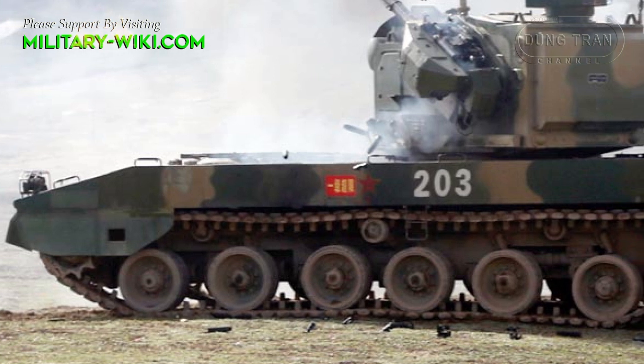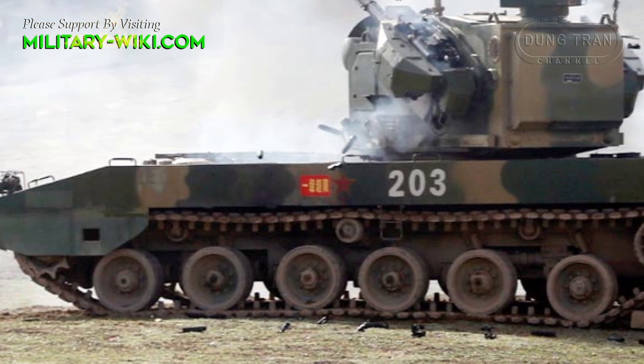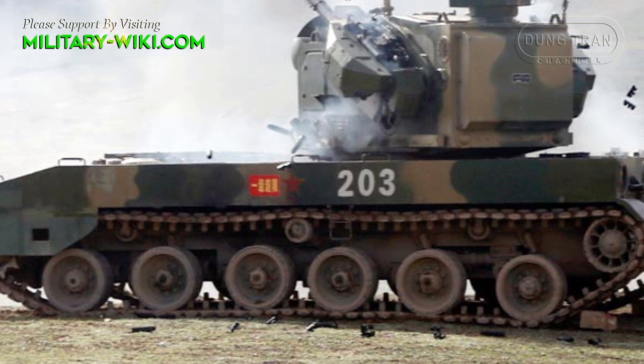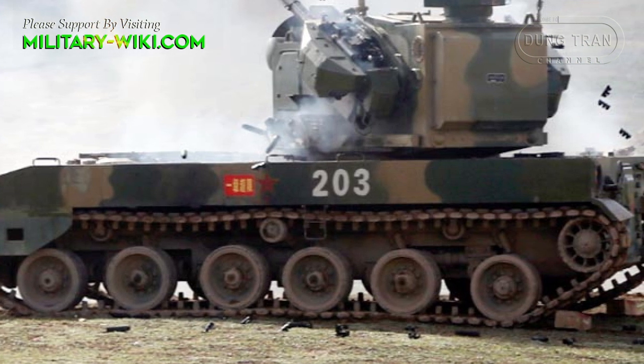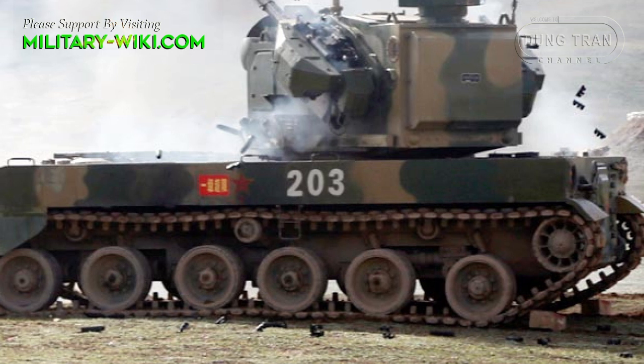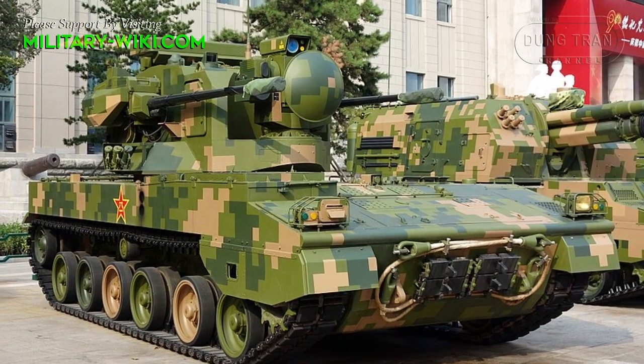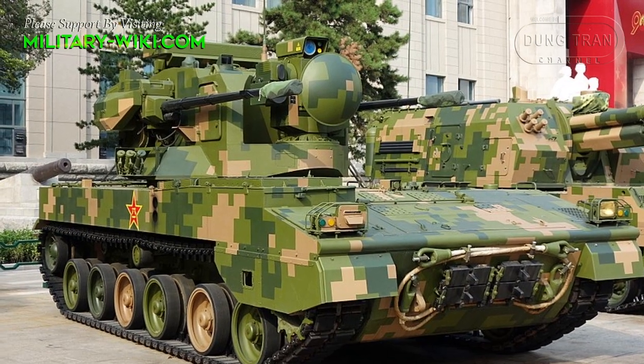The chassis features six road wheels with a combined torsion bar and hydropneumatic suspension system and CH-700 manual transmission. The vehicle can reach a road speed of up to 55 km per hour.